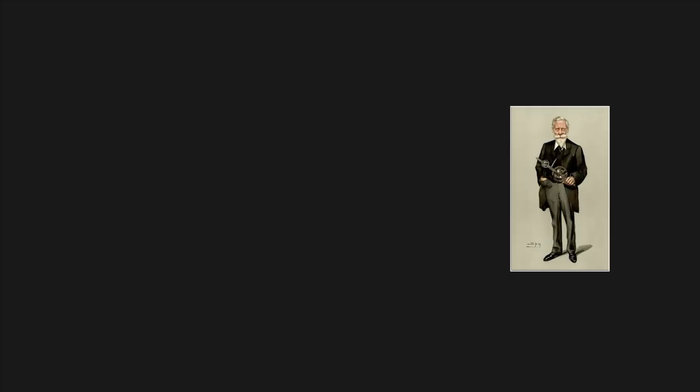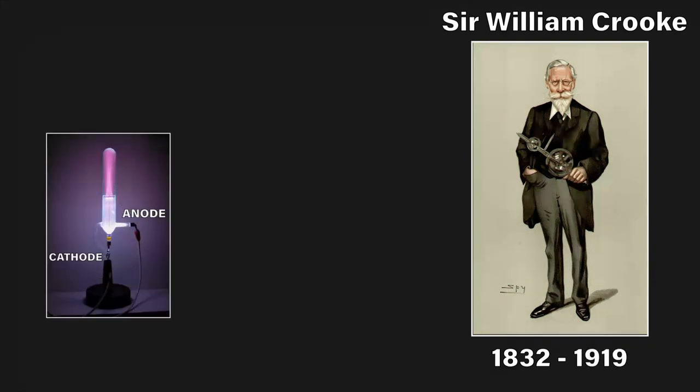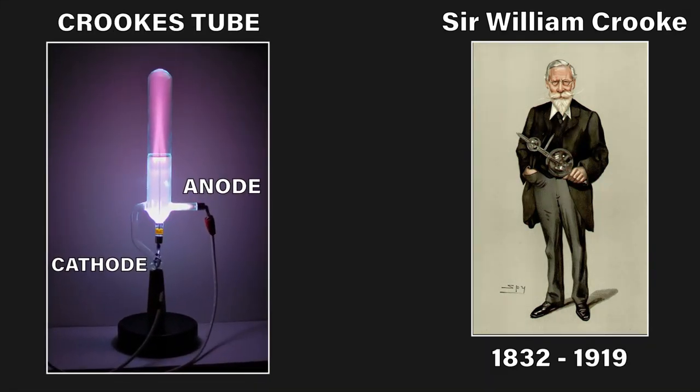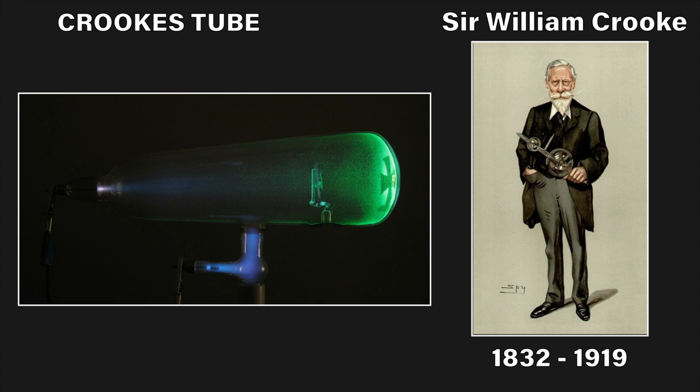In 1879, a scientist called William Crookes invented what is now known as the Crookes tube, which is a glass vacuum tube that still had some gas inside and two electrodes, which he could use to ionize the gas. When the pressure was low enough, he observed a faint glow. He described this as radiant matter. It wouldn't be referred to as plasma until much later.